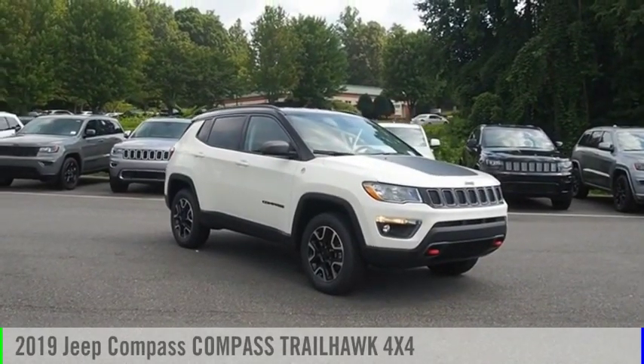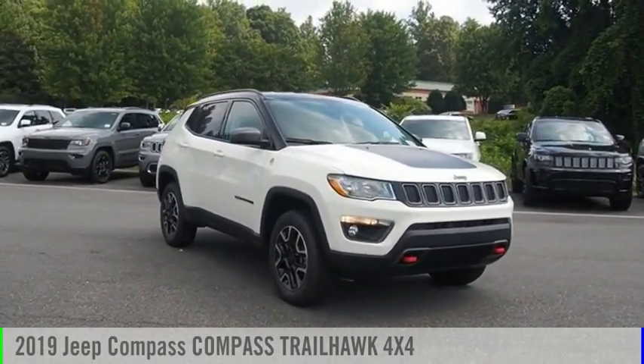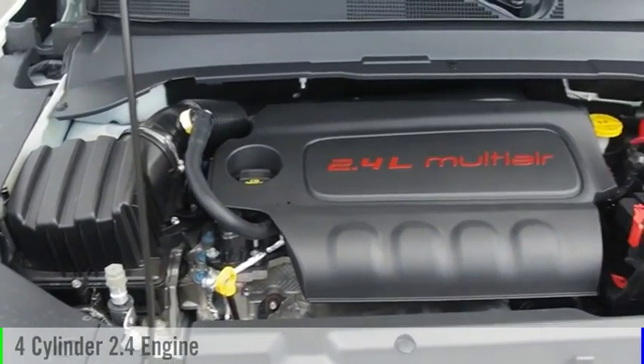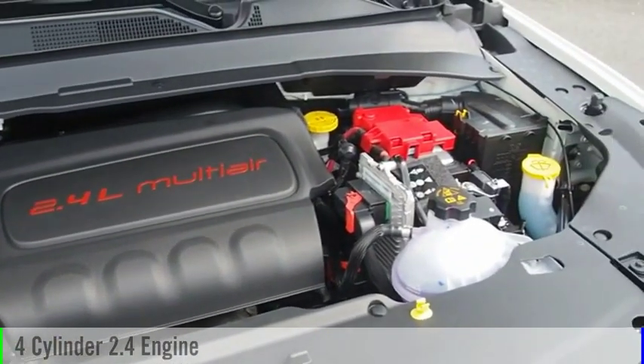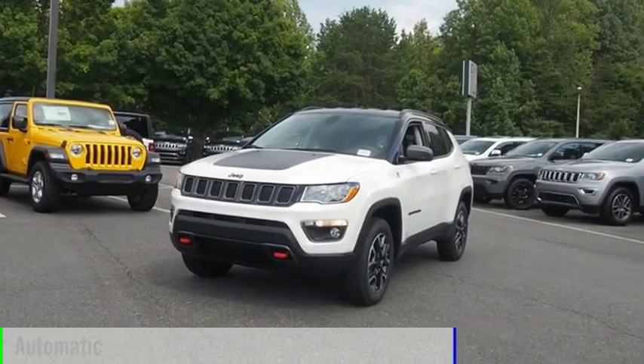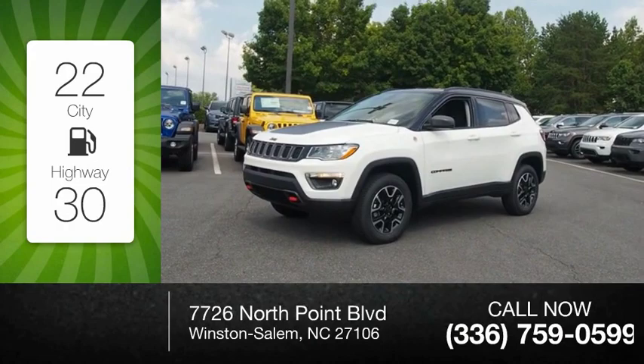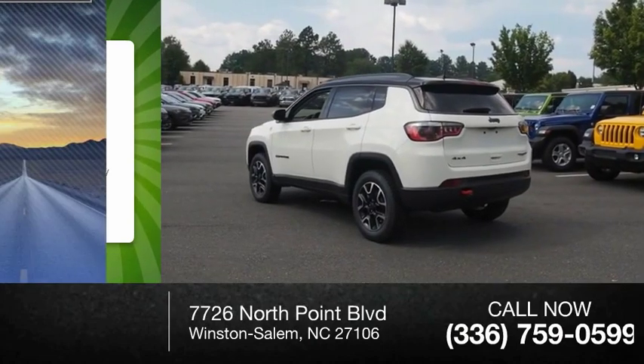Take a ride in the 2019 Compass. This vehicle is powered by a four-wheel drive four-cylinder 2.4 liter engine and comes with an automatic transmission. Great fuel efficiency saves you money by requiring fewer trips to the gas station.